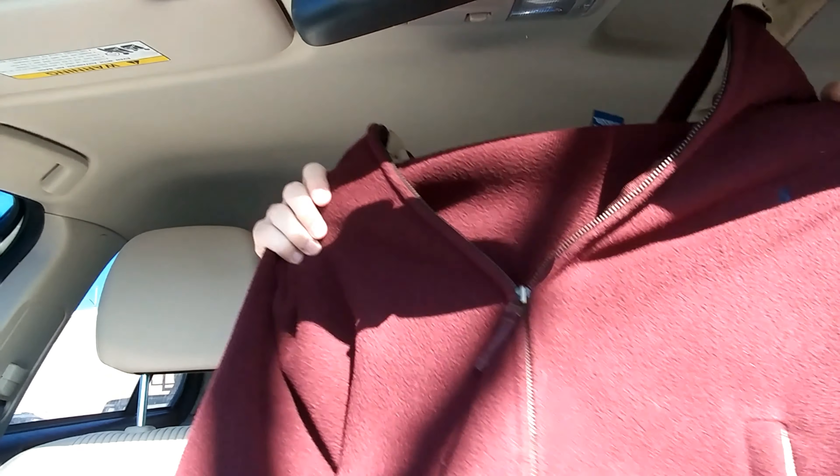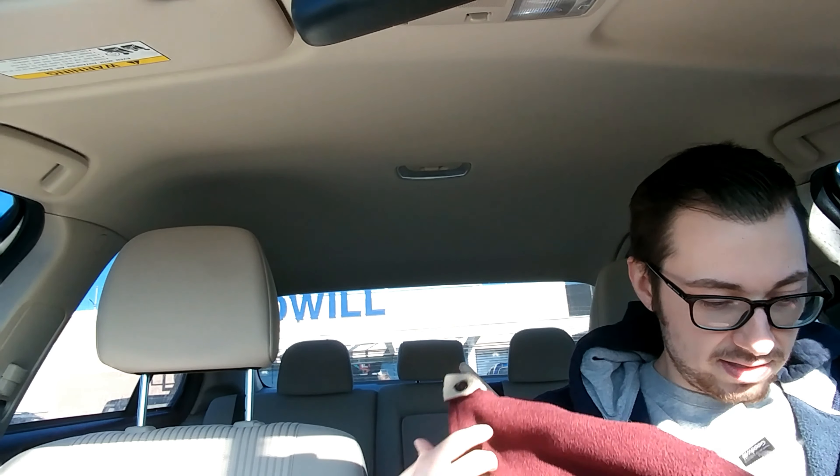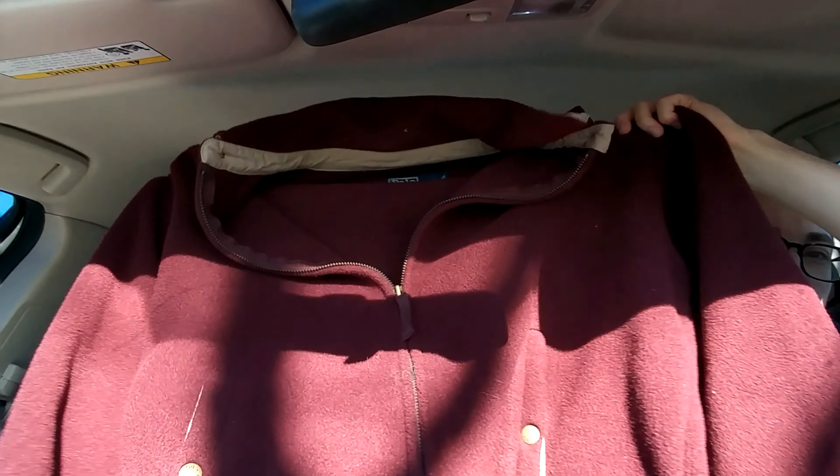Next, we found a Polo Ralph Lauren fleece pullover — quarter zip. It's a Polartec, just a basic Polo fleece. I didn't do research on this one yet, but I'd say probably $25-ish plus range. Not bad.